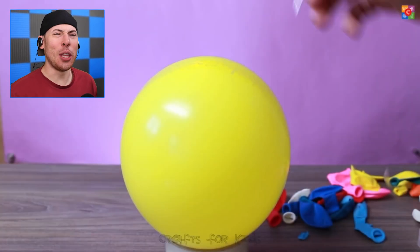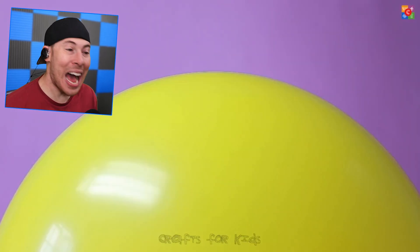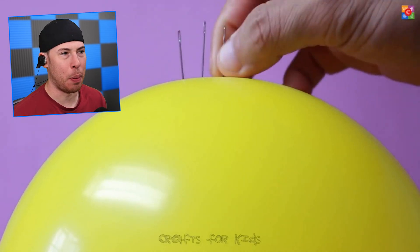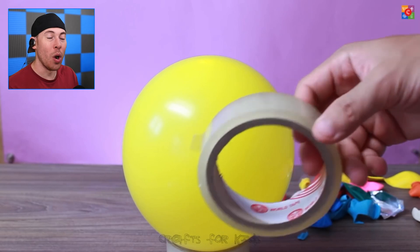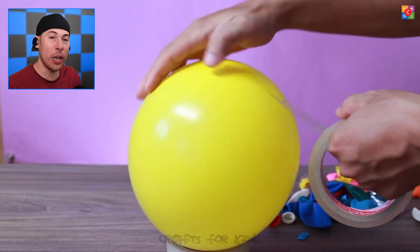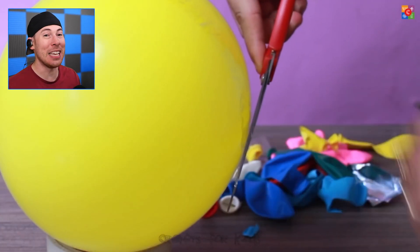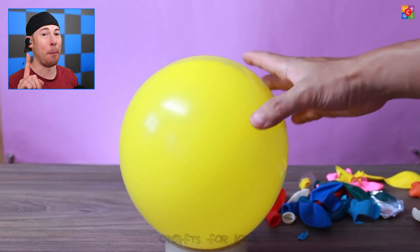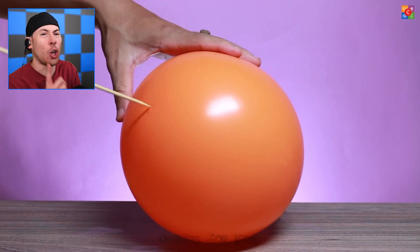Starting with the balloon and a pin that's clearly going in but not popping. It's simple — if you put the pin at the top where there's the most rubber, it won't pop, but if you put it on the sides, it will. On top of that, if you add a little bit of tape and then put the pins in, it prevents the balloon from losing air and from popping, which is pretty awesome.